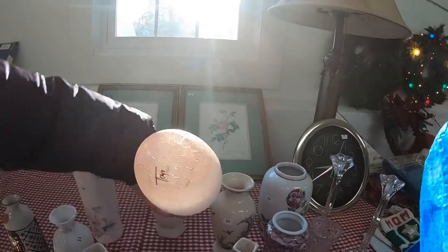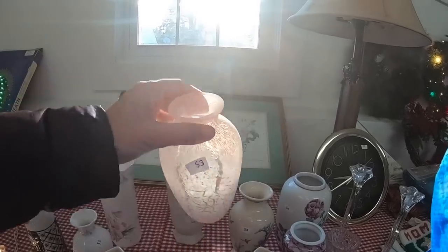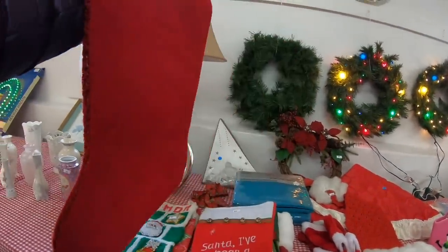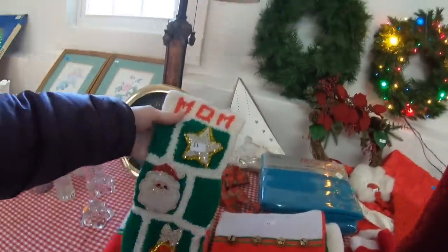The christmas music got really loud here. I did want to get those two Ainsley vases as I noted earlier, but I forgot to go back and get them. This is a cute chenille Christmas stocking — I should have grabbed that 'Mom' one too, but I didn't.